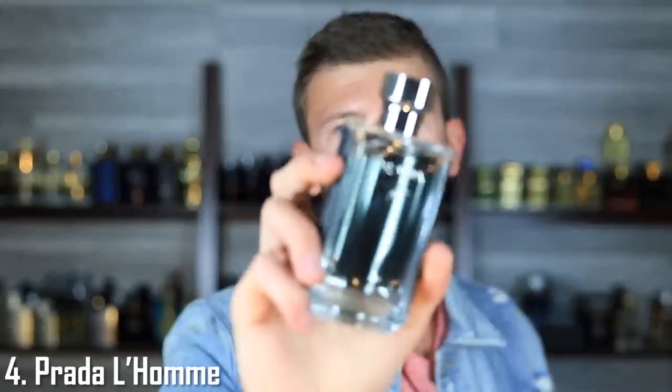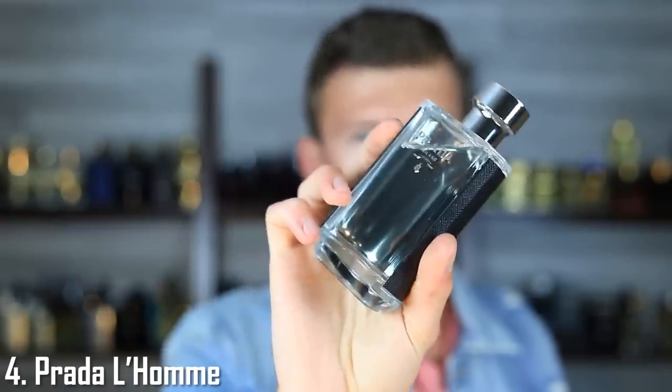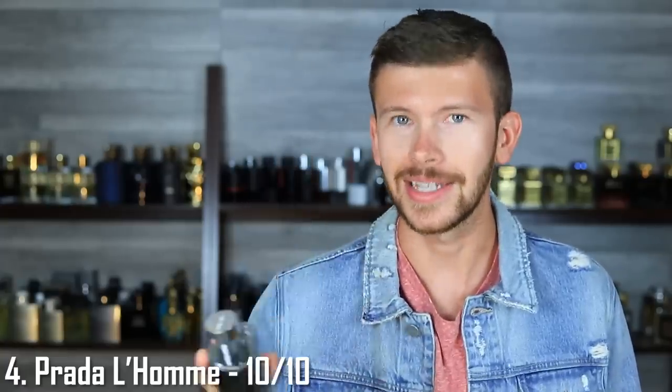At number four, this one is a no-brainer — it's Prada L'Homme, and of course I score this one a perfect 10 out of 10. It's got iris, neroli, citruses, musk — literally soapy clean freshness to a T. Luxurious, soapy, clean freshness. This is the signature scent to have, or at least one of them. You can never go wrong with it.